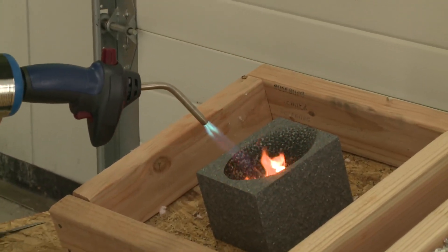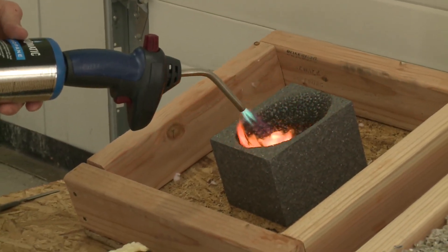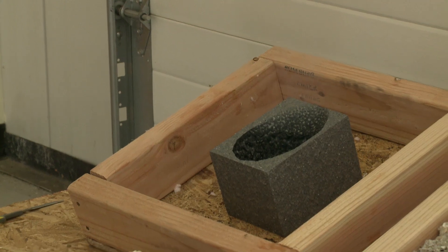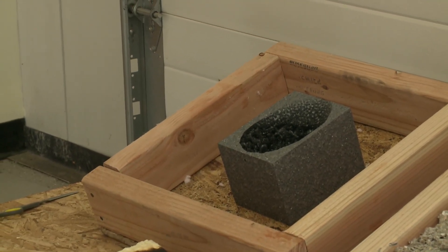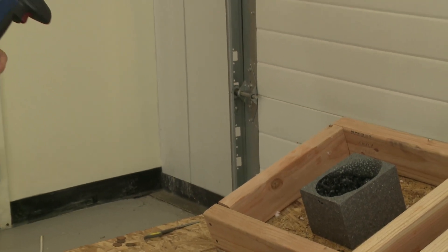Next we're going to take a block of EPS foam — expanded polystyrene foam. We see that it melts, not producing the black smoke we've seen from the spray foam, and again as soon as we take the flame away there's no fire at all and it doesn't continue to burn.